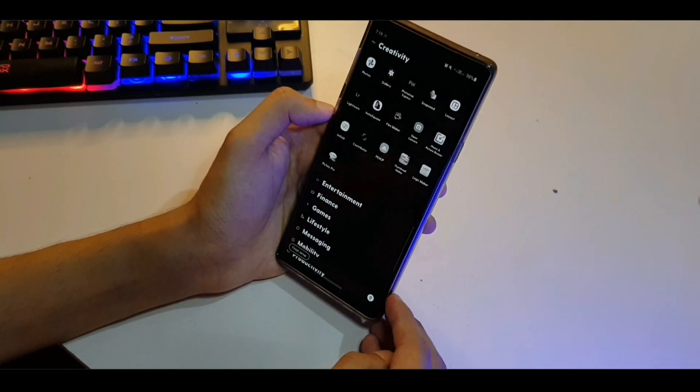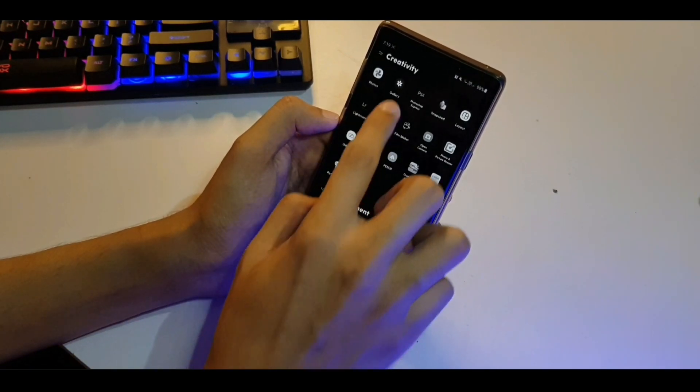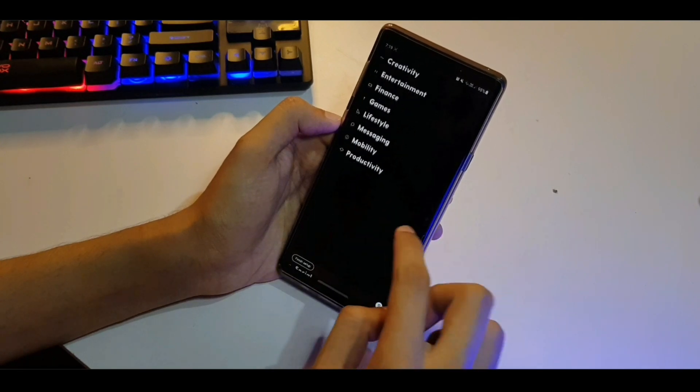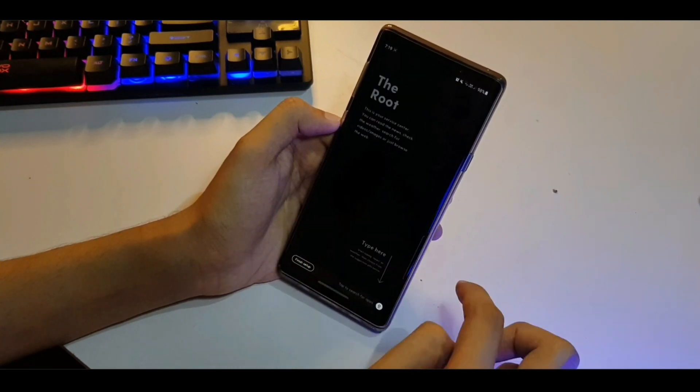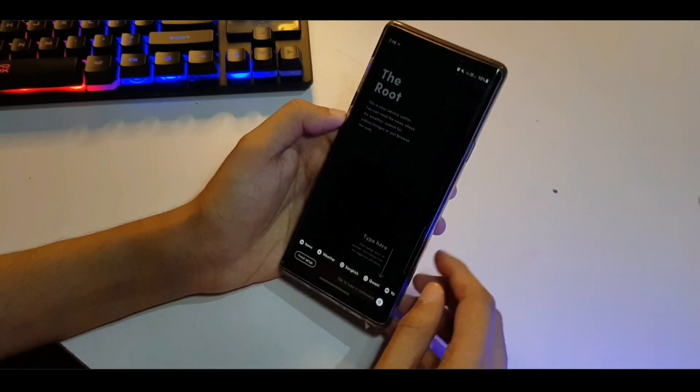You probably already know that. So these are all kind of like folders — you can open or close them by tapping on them. Swiping doesn't seem to do anything.